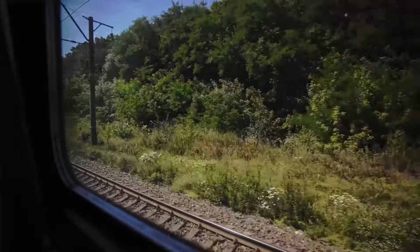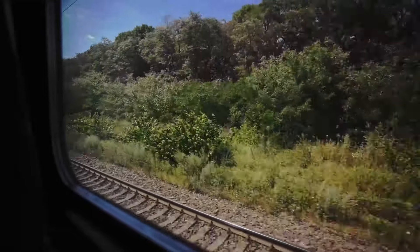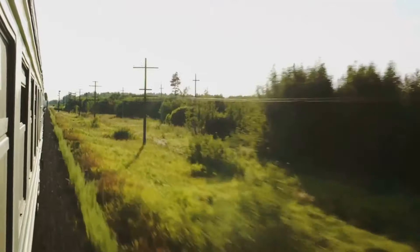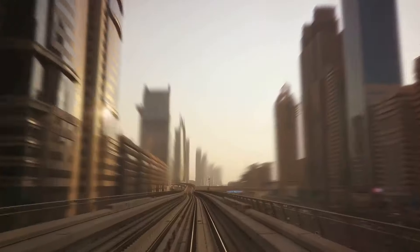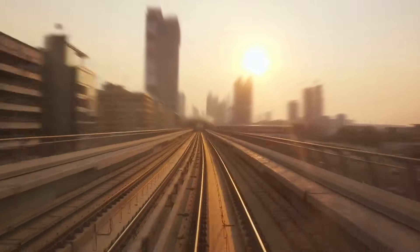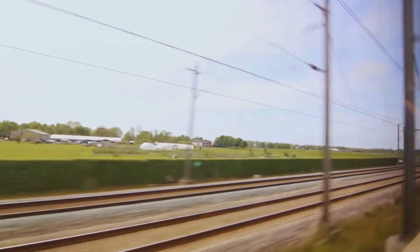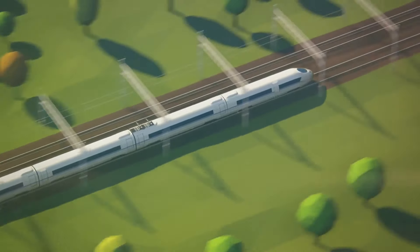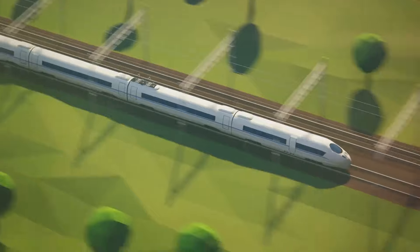On its journey, a train chugs along the tracks on a grand adventure. Each station it stops at is like a mini destination — people hop on and off, each heading to their own destinations. But how does the train know when to stop and move? That's where signals come in. Just like traffic lights for cars, train signals tell the train when it's safe to move and when to stop: red means stop, yellow means prepare to stop, and green means go. The train driver reads these signals and controls the speed of the train.